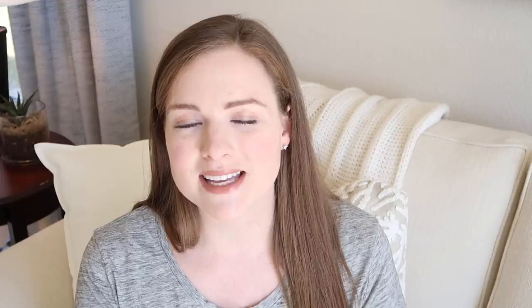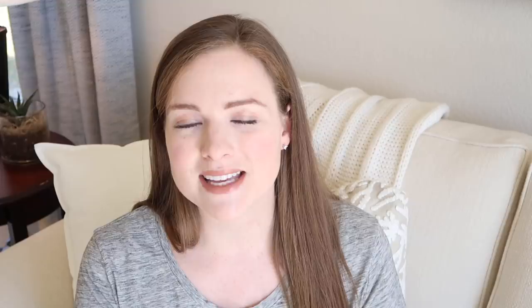My number 12 must-have is an alarm clock. I've stayed in so many hotel rooms and guest rooms without one — of course we have our phones, but it's nice to have the time visible somewhere without pulling out your phone. I always make sure we have an alarm clock with the alarm feature, because some people really do prefer the old-school way rather than using their phone.